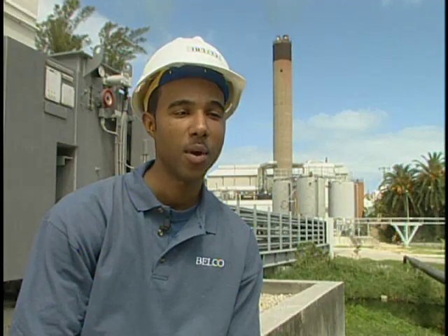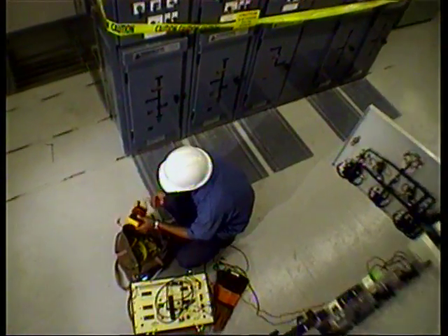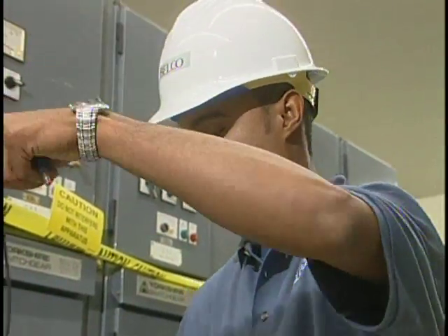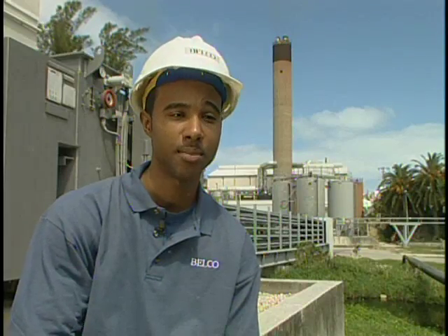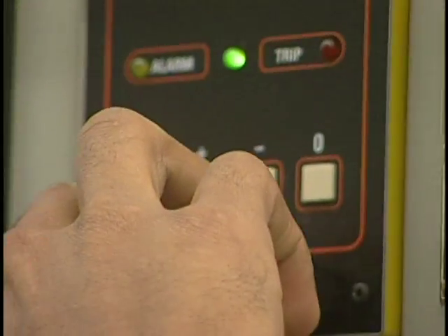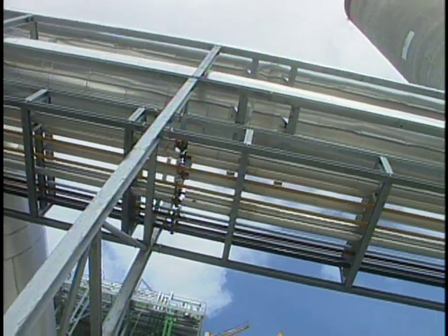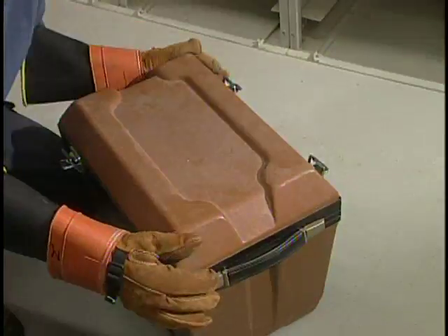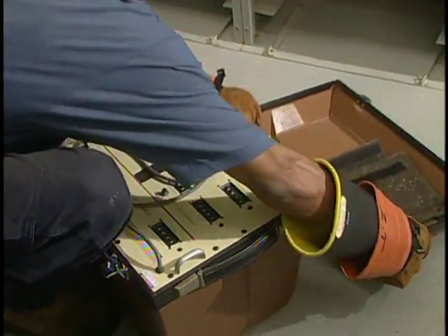On an everyday basis, I work underneath the maintenance department right now. We maintain all the switchgears and substations around the island to make sure they're up and ready in case we have a fault, and to make sure they run properly. The job for power systems electrician entails working on any electrical equipment owned by Belkut. You can work either in the plant — which we now call energy supply — or with any equipment from the plant out to the customer.